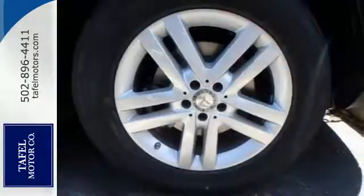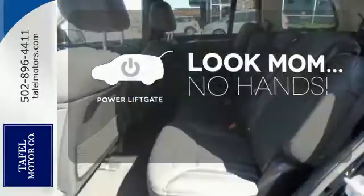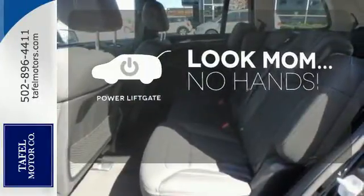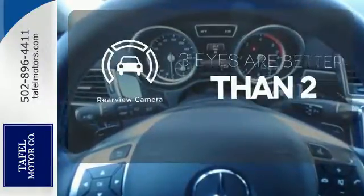attention assist, and collision prevention assist. Enjoy the hands-off ease of rear door operation with the power liftgate. Control the road with all-wheel drive. The backup camera gives you a clear picture of what is behind you.